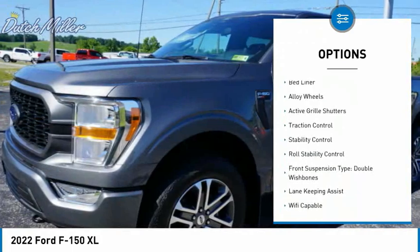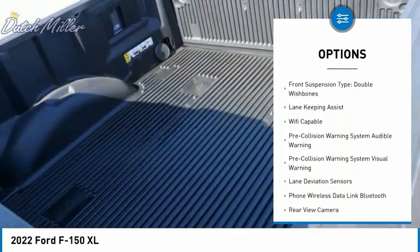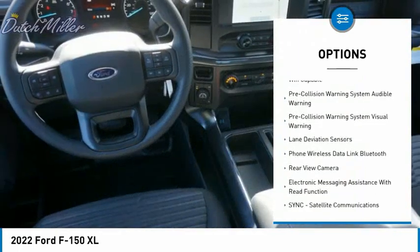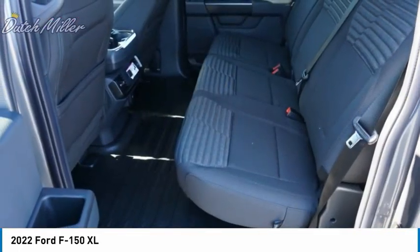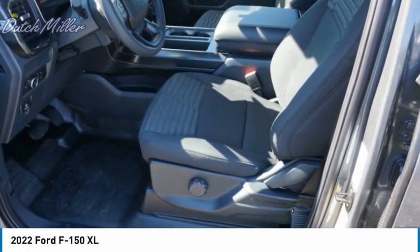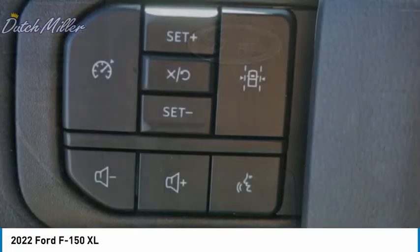Bed liner, alloy wheels, active grille shutters, traction control, stability control, roll stability control. Front suspension type: double wishbones. Is love at first sight really possible? Let us know when you stop in.